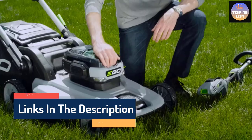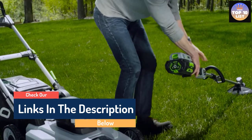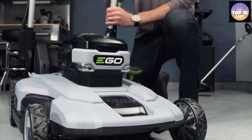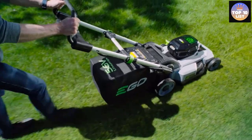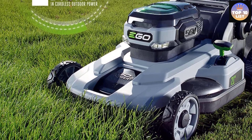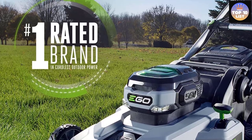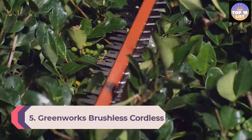Six height adjustment options ranging from 1.5 inches to 4 inches help to cut and trim grass of any length, making it perfect for medium-sized lawns. Operating the machine is quite straightforward thanks to its convenient push button — no gas or oil needed, just push the button and you're good to go.